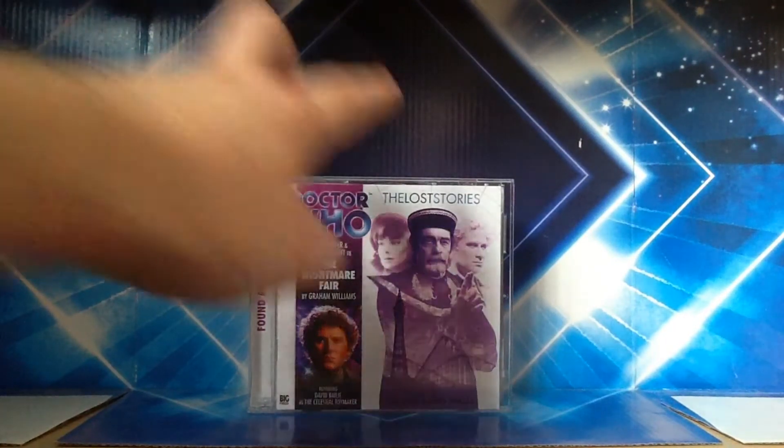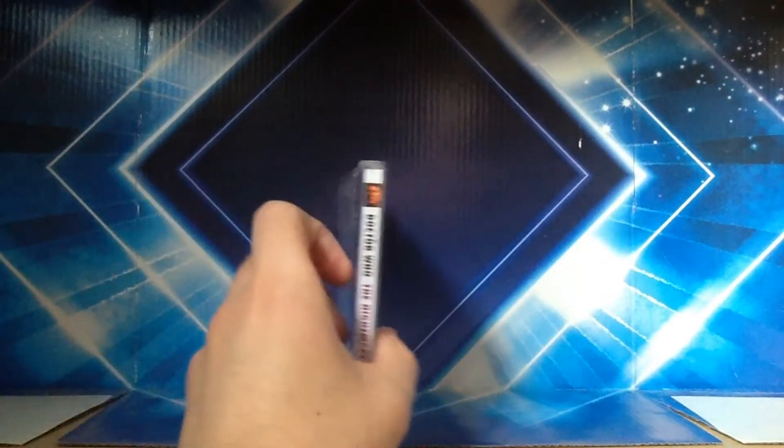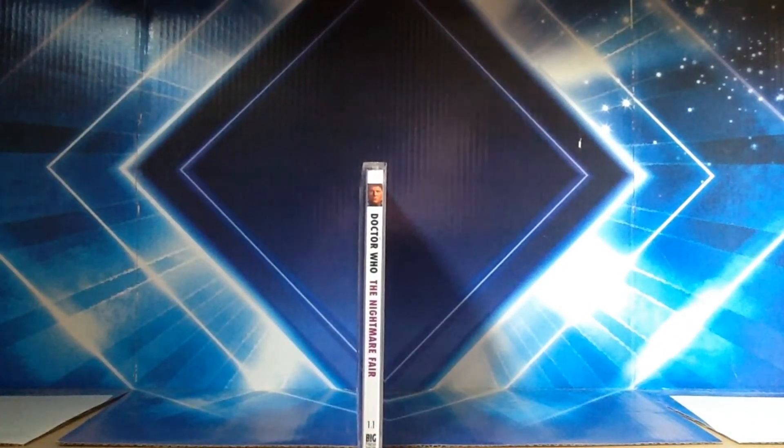Here you just have all your usual information — Colin Baker and Nicola Bryant, and you have Colin Baker's face from his title sequence. Turning to the spine, it will be very familiar to long-time Big Finish fans, as it is a reminder of what they kind of looked like in the earlier releases in the main monthly range which started back in 1999. The spines are usually black nowadays, but here we've got Colin Baker's face and the text is a lot thicker as well. It just says Doctor Who: The Nightmare Fair, and this is release 1.1, the first release in the whole range.